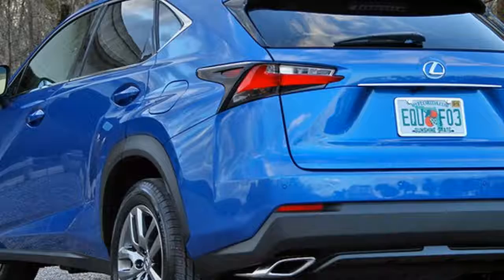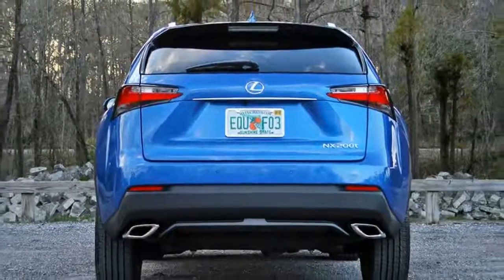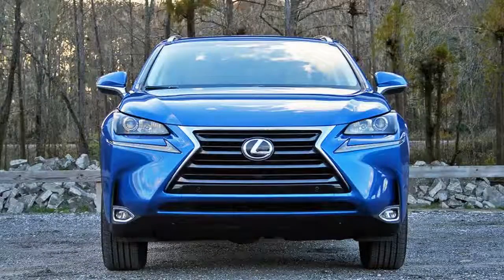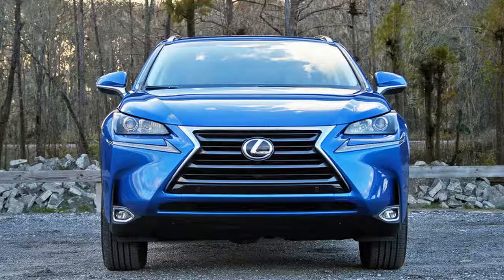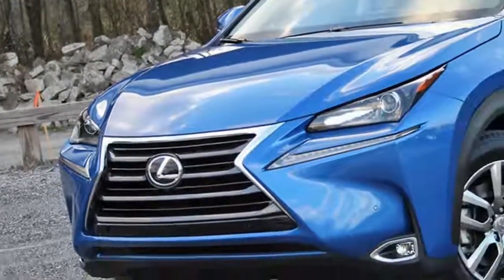That certainly holds true for the NX. The spindle grille is alive and well here, making this crossover more brutish in nature. Small children and furry creatures beware. My tester's non-F Sport trim means the exterior looks are somewhat less frightening, with a nose that's more tucked under, reminiscent of its RX big brother.